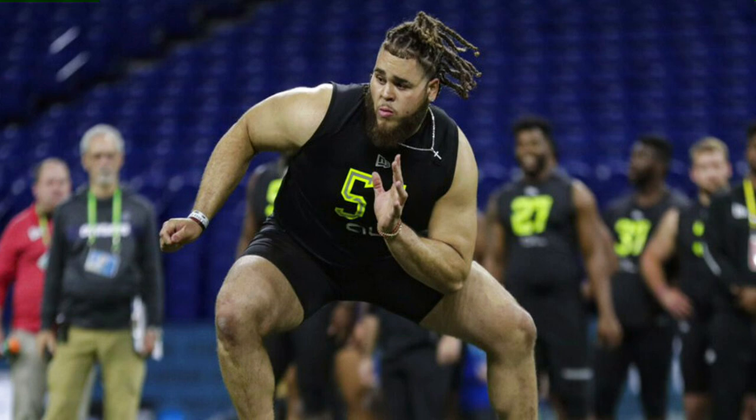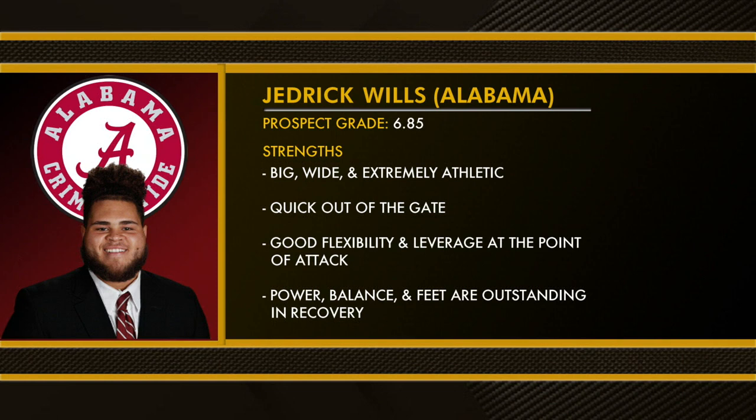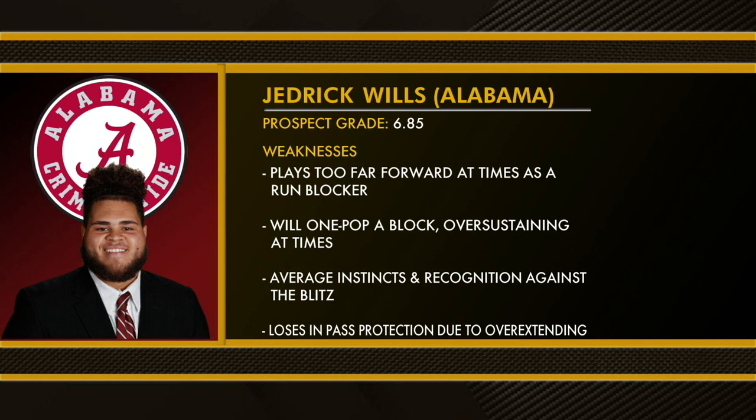Let's start with Jedrick Wills of Alabama. He graded out the best in this year's class at 6.85, meaning he is a year-one starter. Strengths: big, wide, extremely athletic, quick out of the gate, good flexibility and leverage at the point of attack, bulldozes down blocks, power balance and feet are outstanding in recovery plays with a nasty disposition.